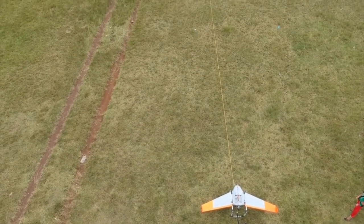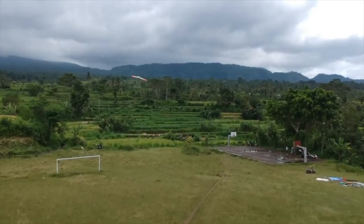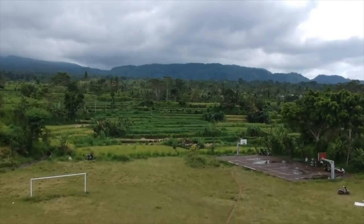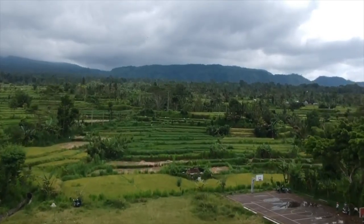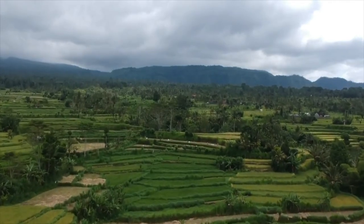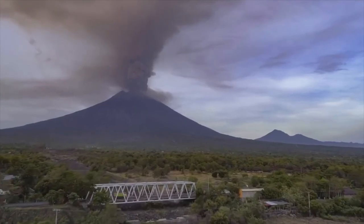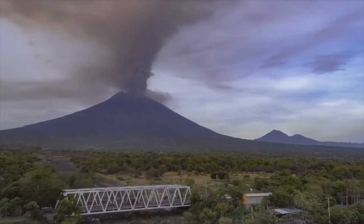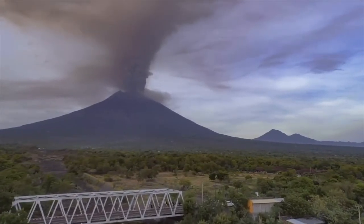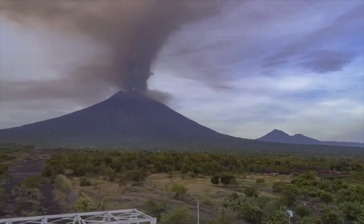The drones do more than just take video or photographs — the drones also collect gas data and data regarding what's actually coming out of the crater, out of the volcano. So we get not only video and pictures but also depictions of the constitution of the actual ash that's coming out of the crater.